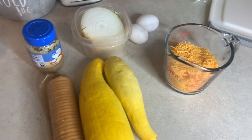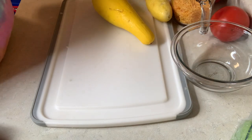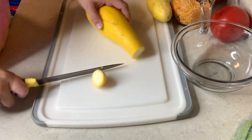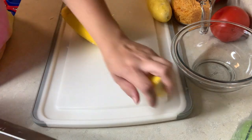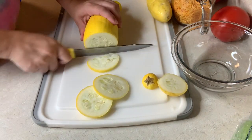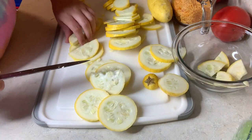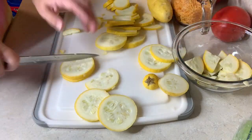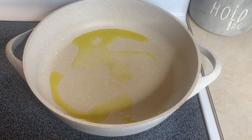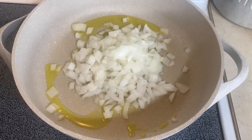First I'm going to do the squash casserole. I've got the oven preheated to 400. First we're going to chop up the onion and cook that and the squash on the stove. I cut up half of an onion, now I'm going to cut up the squash. I'm adding my onion to the oil heating up in the pan along with some garlic and letting those sauté for about three minutes.